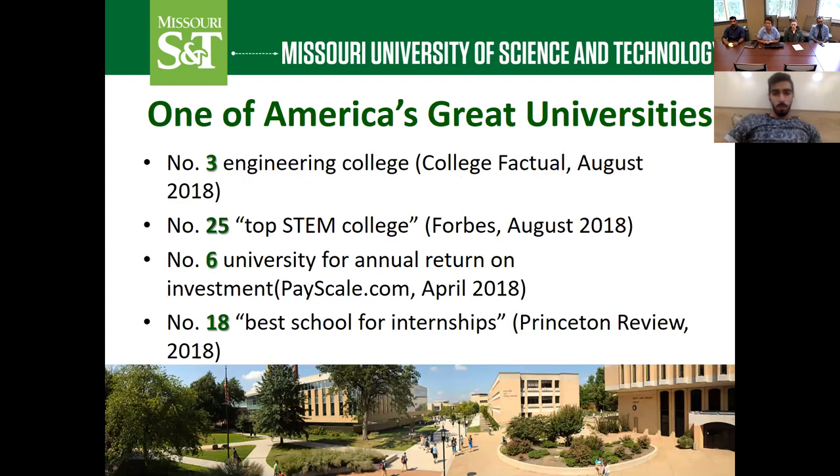Here are some of the rankings we're most proud of. Rankings are one thing students like to look at, and we understand they're important, though they're just one piece of the puzzle. Missouri S&T is ranked the number three engineering college in the U.S., number 25 top STEM college, number six university for annual return on investment, and number 18 best school for internships. Not only are students able to get great jobs after graduation, but many take the opportunity to work for well-known companies during the summer through internships across different industries.